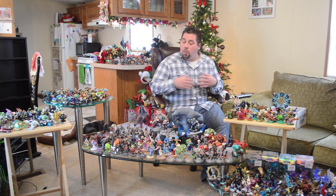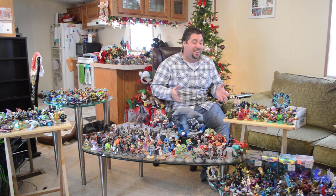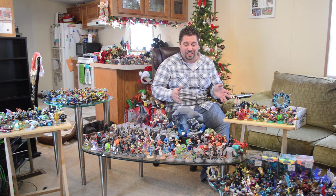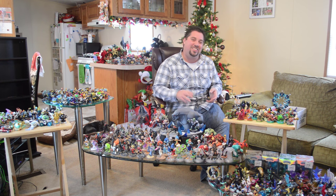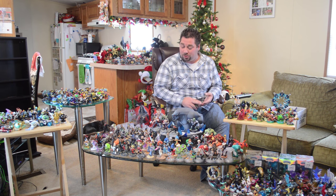Merry Christmas everybody and welcome to our entire Toys to Life collection for Skylanders, Lego Dimensions, and Disney Infinity, and just a couple of Amiibos.